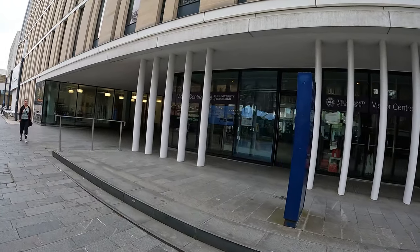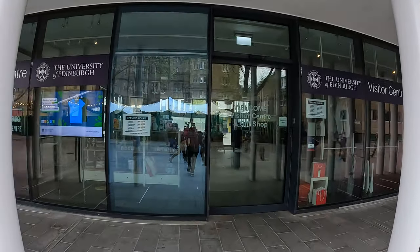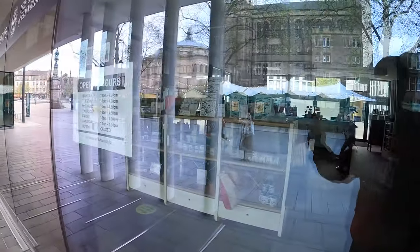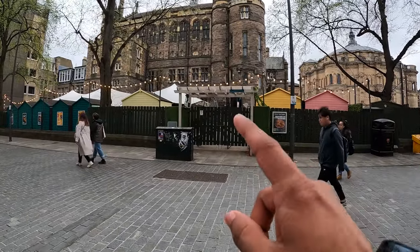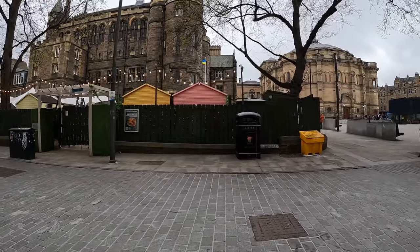This is the gift shop — it's closed right now, but these are the opening hours. Now I'll show you Teviot House, which is the students union building. This is the side entrance and this area is called the Teviot Garden.